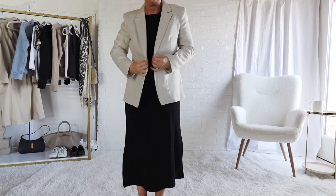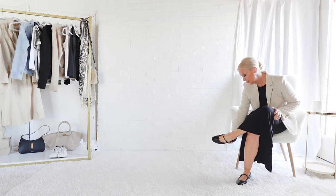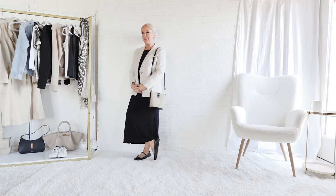In this outfit I'm creating a silhouette with the all-black dress underneath — it's one piece with no breaks. It creates a nice silhouette with a jacket paired over it. Again, these are different textures: a sleek dress and a slightly bumpy blazer, with the rough texture of the handbag.